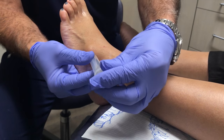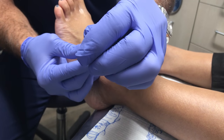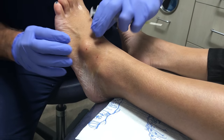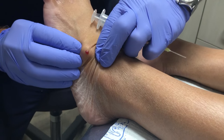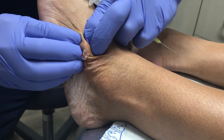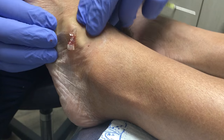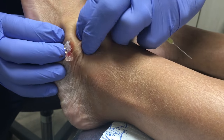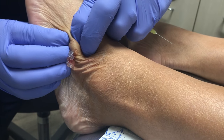We put the needle straight into the center and we see what wants to come out. Sometimes it comes out this way, and then other times we have to give it a good push. Sometimes we can get goo to come out of this thing — this is almost like Smucker's jelly type of fluid.